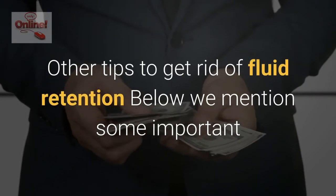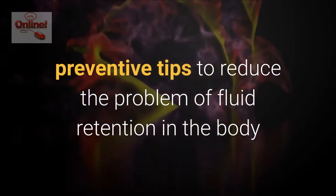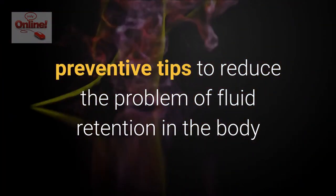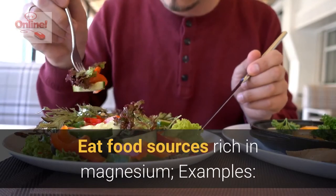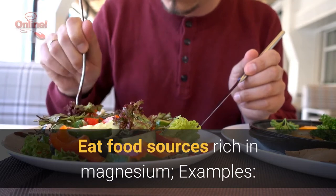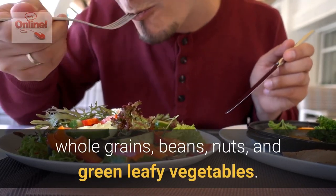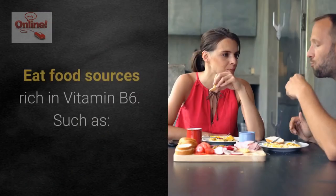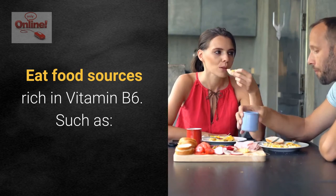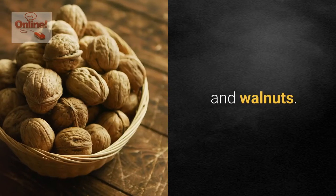Other tips to get rid of fluid retention: reduce salt intake; eat food sources rich in magnesium, such as whole grains, beans, nuts, and green leafy vegetables; eat food sources rich in vitamin B6, such as bananas, potatoes, and walnuts.